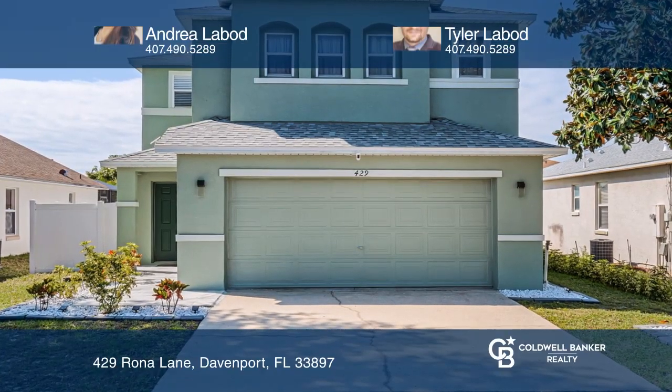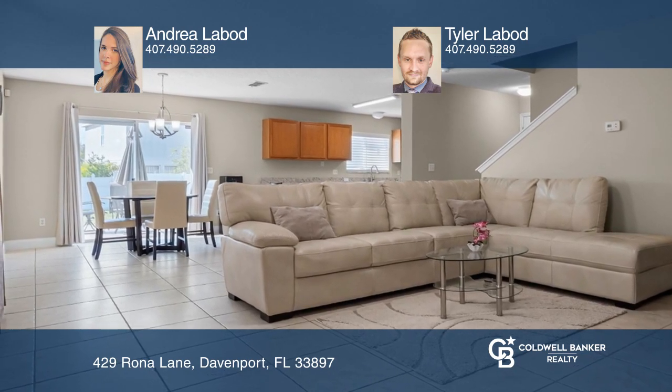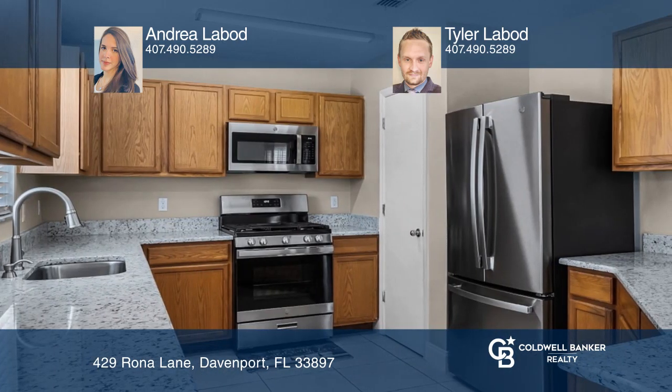Come see this two-story turnkey 100% solar home being sold fully furnished. Upon entering, you'll find a spacious open floor plan. The kitchen features stainless appliances and granite countertops.